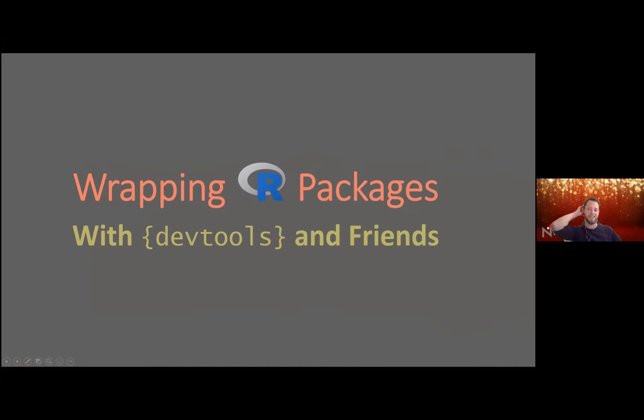Thank you all for coming to this little presentation. Traditionally at the Oslo R meetup we have a semi-light class at a meetup event in December, and this year is no different. Today I'll be talking a bit about how to wrap packages in R with the devtools package and its little helpers.